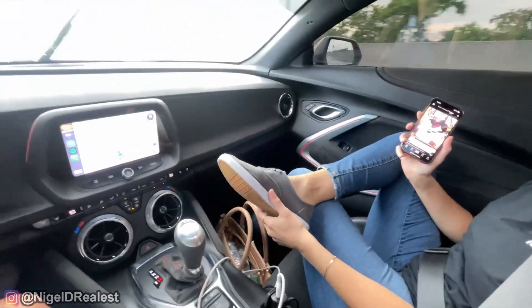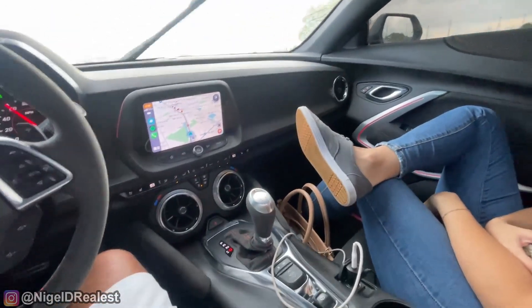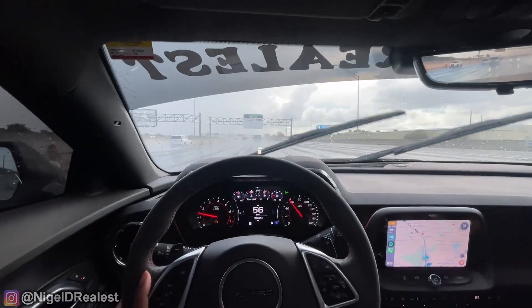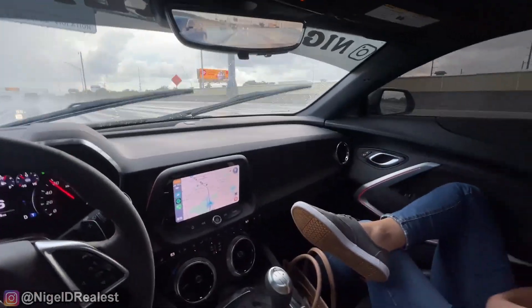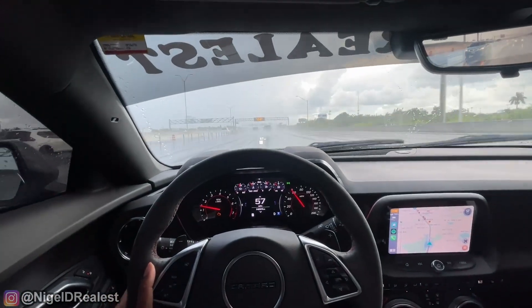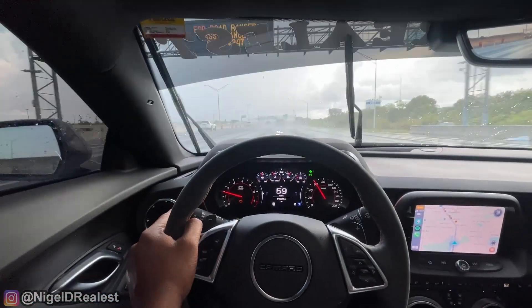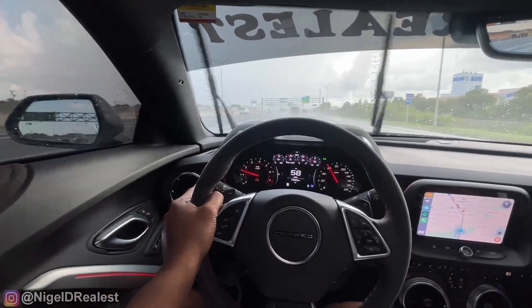I'm going to be the only girl I let do this in my car — put her feet up like that. She just gave me the nastiest look.